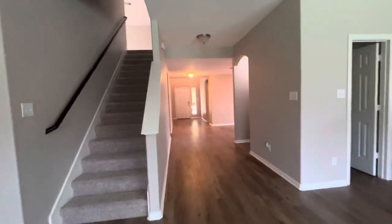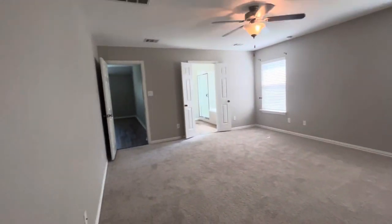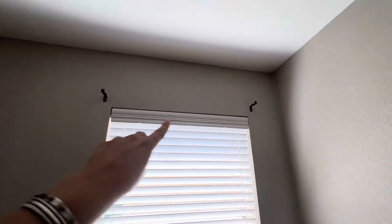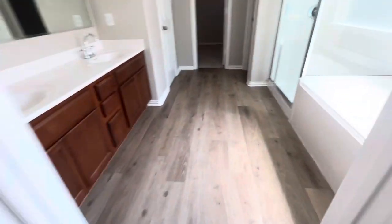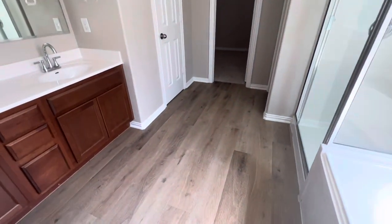Moving on to the primary bedroom — nice and big. Just looking around for anything that looks like it's been painted over or any cracks. You could buy some curtain poles that would work up there, or leave that up to your renters. Some touch-ups needed on the doors, but the trim and paint look to be in pretty good shape overall. Same carpet in here and it seems to be in good shape — no stains. The same flooring continues from the living and dining areas.